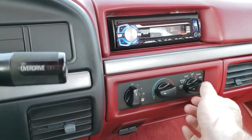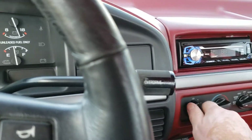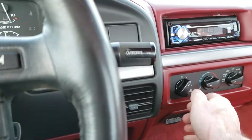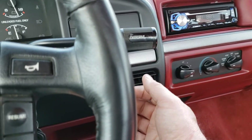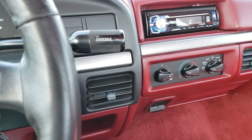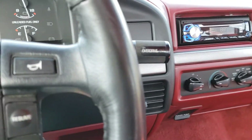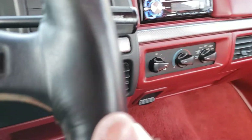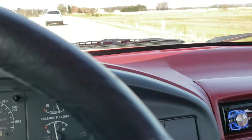So much of this stuff is by feel — as soon as I turn the air on you can hear the compressor kick in. The air coming out is tremendously colder than the outside air today. If anybody wants a separate video with a thermometer at the vent, just let me know. This is an R134 vehicle, so you don't have to worry about trying to get R12 or anything like that.